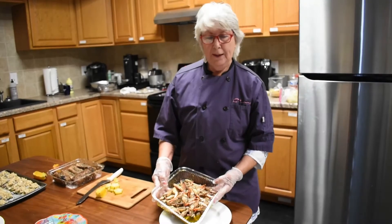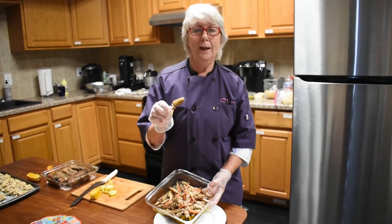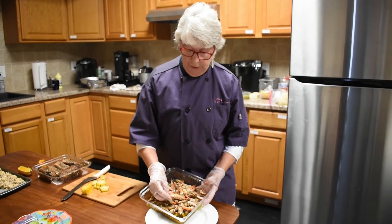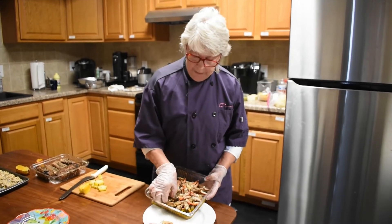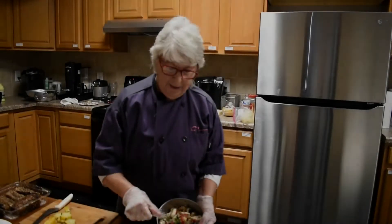These are marinated crab claws. These claws come from a blue crab from the Gulf of Mexico. When I get them, they're already shelled. I have marinated them in green onion, olive oil, and seasoning.